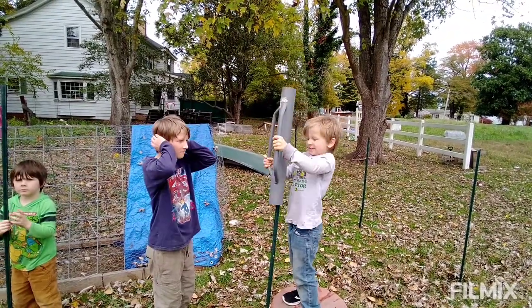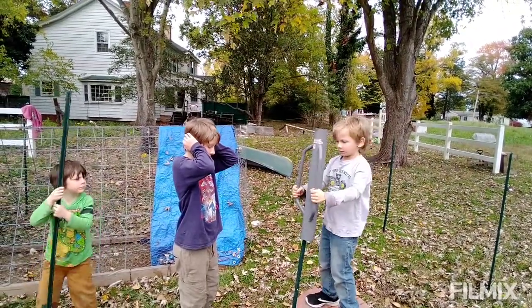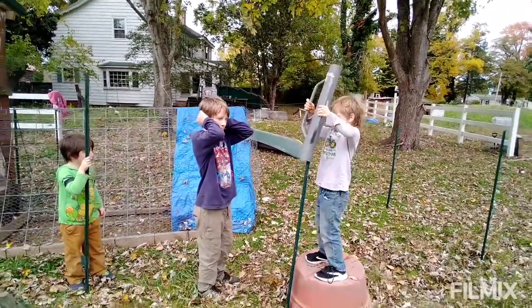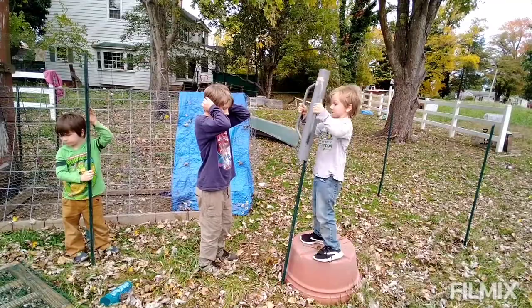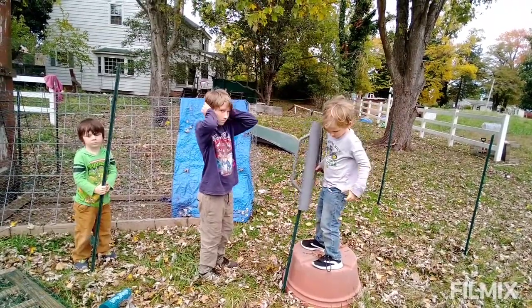Today the boys and I are working on making a new chicken run for our chicken house. Bear is putting in the pole for us. We're all feeling a lot better today. We need to work while the weather is nice. Kaz does not like the noise so he covers his ears.